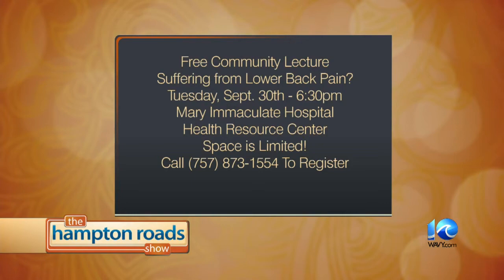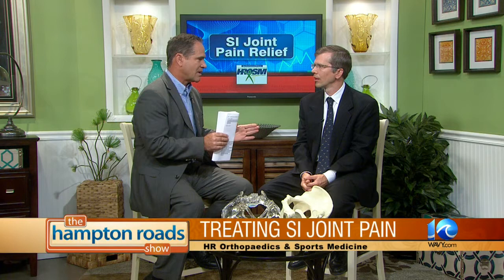If someone out there is listening right now and their back is hurting, what can you tell them — because most people don't want to have surgery? The majority of patients don't need surgery for back pain. It's often a transient thing that can be settled down with physical therapy, anti-inflammatories, or at worst a shot. Probably less than one to two percent of people with back pain end up needing surgery.